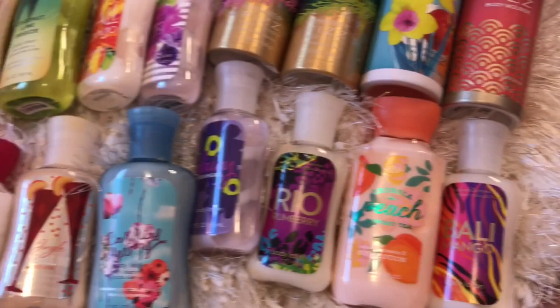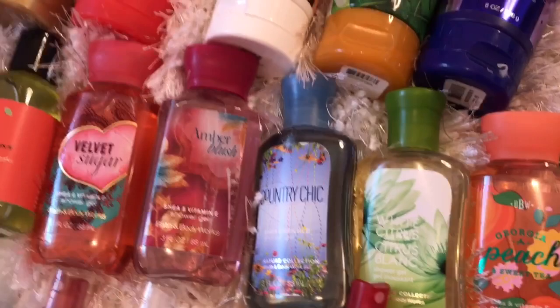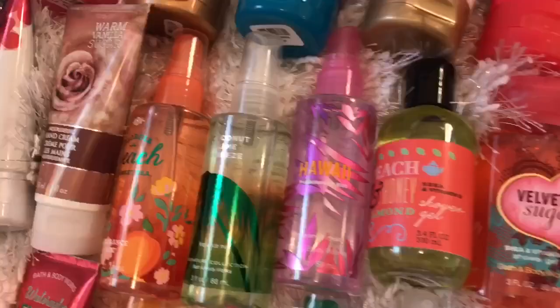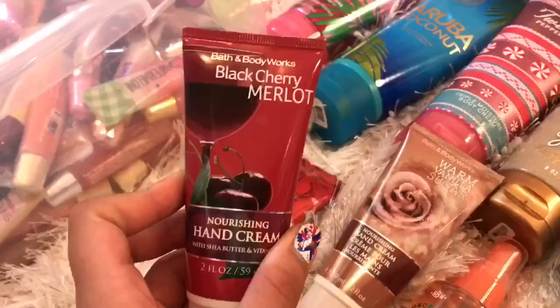Next to those, I have all of my travel-sized body lotions, so I'll just kind of skim through those quickly so you guys can get an idea of which ones I have. Then right next to those I have my travel-sized shower gels. Then I have some travel-sized fine fragrance mists. Lastly, over here, I have four of these little hand creams: Japanese Cherry Blossom, Warm Vanilla Sugar, Black Cherry Merlot — which is definitely my favorite — and Watermelon Lemonade.